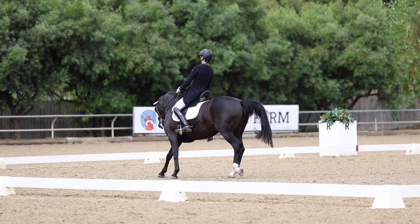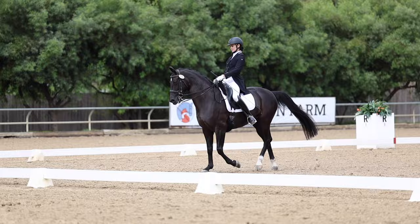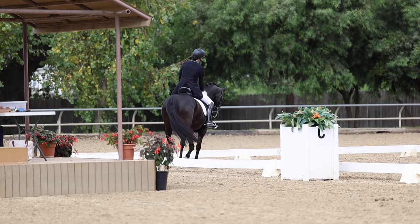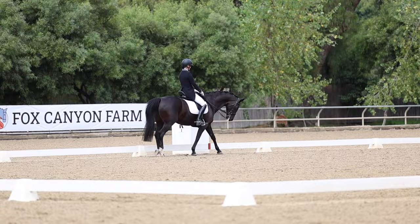Here it gets a lot quieter for the pirouette. I'll also put in a video of just the music so you can focus on it as well. It's pretty fun to ride the freestyle on Natasha because she loves her music — when she hears her music, she kind of puffs up and gets really excited. Riding to music can be a really fun way to encourage your horse.